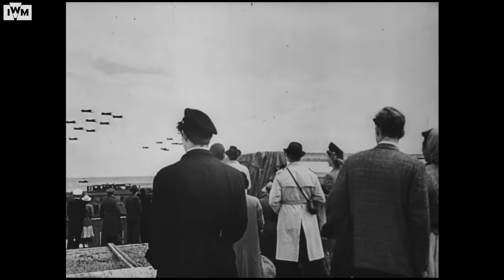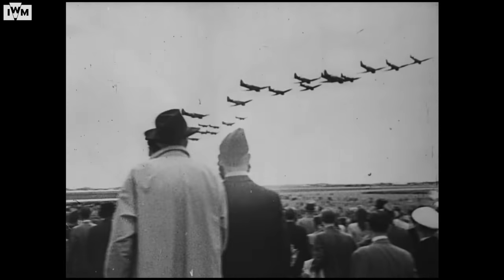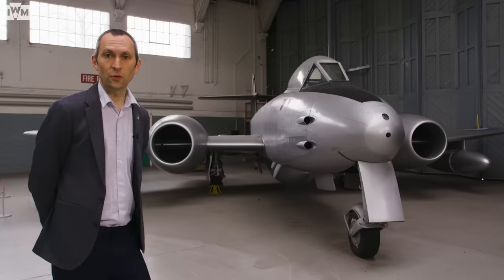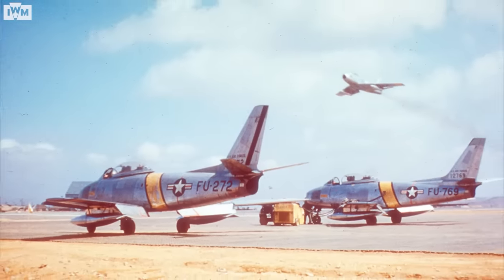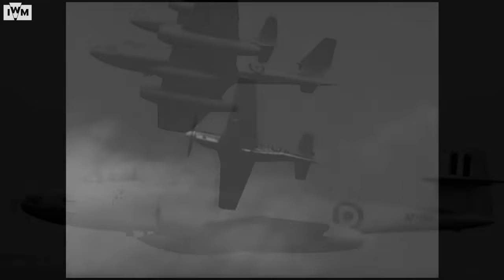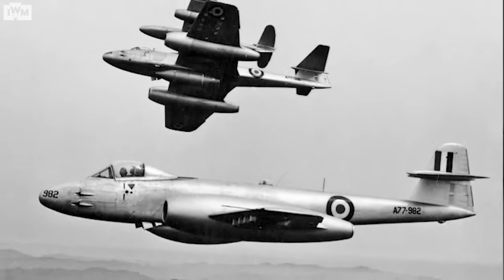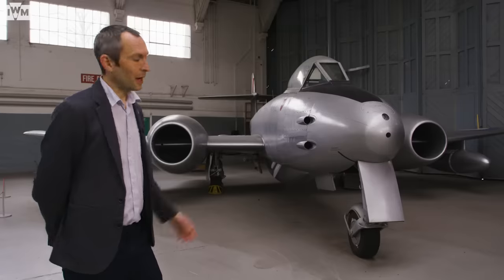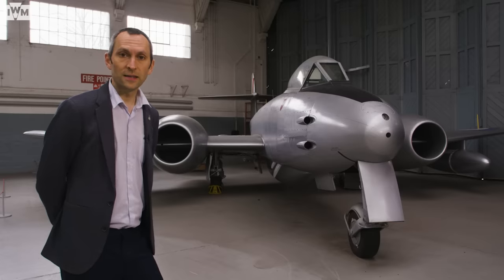Despite the Meteor not playing a hugely significant role in air combat during the Second World War, it found great sales in the export market immediately after. Six years after the war, it was tried and tested in combat again — in 1951 during the Korean War, in the hands of the Royal Australian Air Force. They acquired their Meteors as something of a stopgap, their real interest being the North American Sabre. The RAAF had initially flown Second World War vintage P-51 Mustangs, but these were replaced by the Meteor F8. Lower down, the Meteor's performance kept up with other aircraft, but as it climbed higher it became slower and less manoeuvrable compared to the Russian jets flown by the North Koreans.